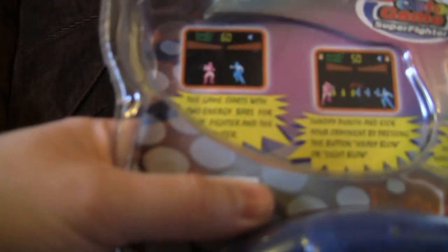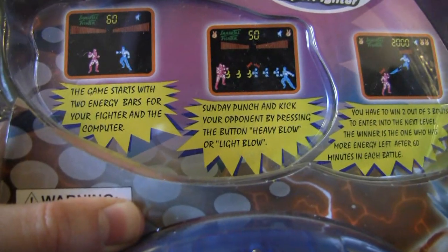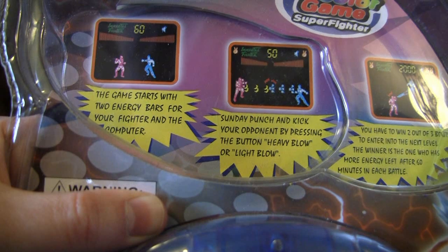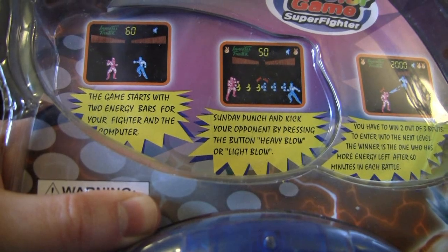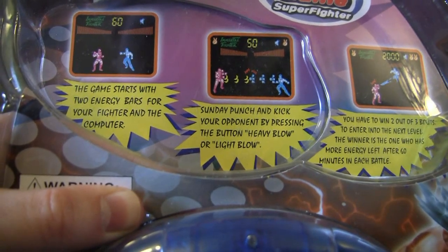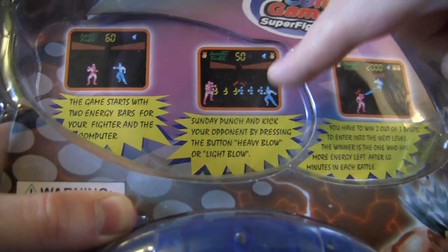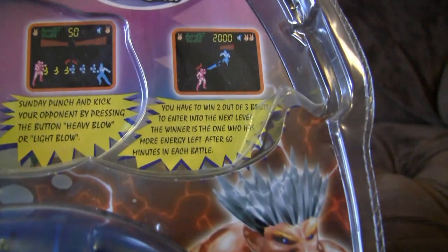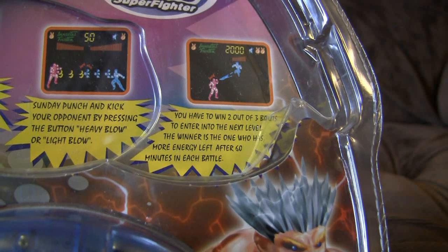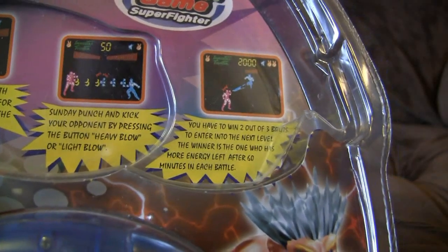We've got some instructions. This is always good for a laugh. The game starts with two energy bars for your fighter and the computer. Makes sense - also perfect English. Disappointing. Sunday Punch and Kick - less disappointing. I have no idea what Sunday Punch and Kick are. Are they martial arts that you reserve for church? Apparently you need to Sunday Punch and Kick your opponents by pressing the button Heavy Blow or Light Blow. Looking at the old screenshot, the Zangief-type figure on the left appears to be throwing bananas - he's doing the ancient technique of pulling his own arms off. You have to win two out of three bouts to enter into the next level. The winner is the one who has more energy left after 60 minutes in each battle. 60 bloody minutes? That has got to be a typo - 60 seconds. There's no way you could play this for 60 minutes. Just imagine that. Actually, don't. It's terrifying.